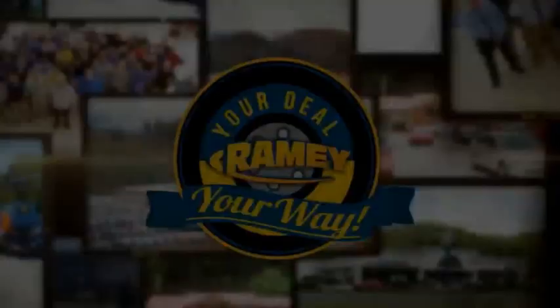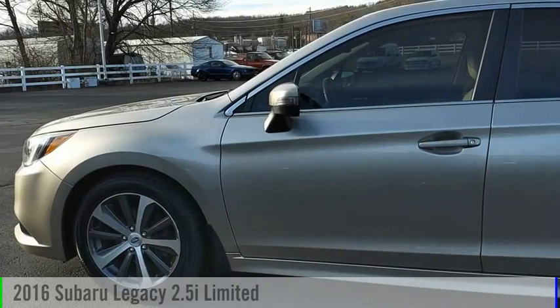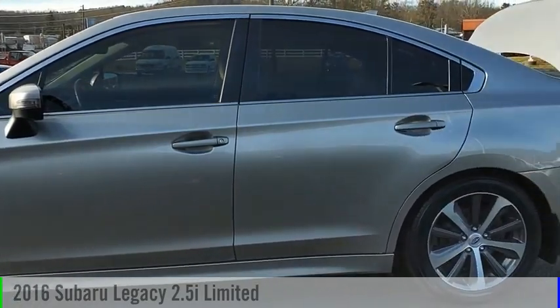Amy, it's your deal, your way. Come test drive the 2016 Legacy.